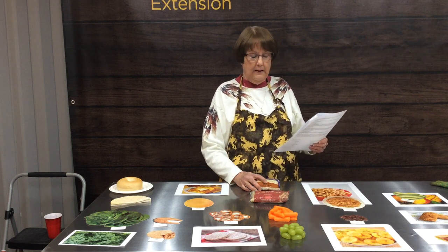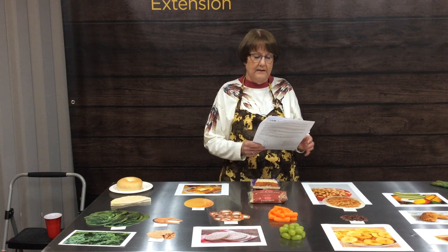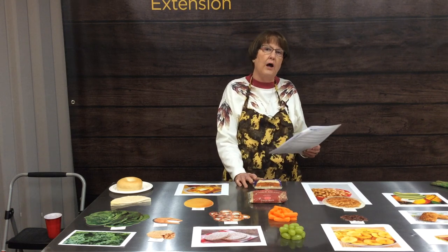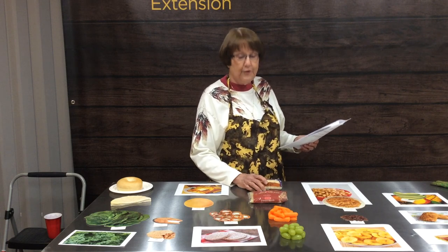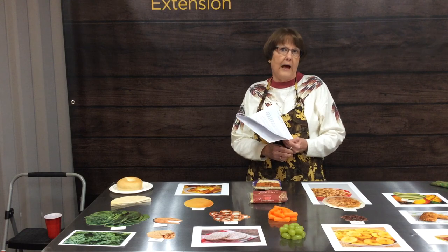Number three: quinoa versus brown rice as a side dish. You would want to opt for the quinoa — it is much less calorie-laden at about 70 calories and is much higher in protein than many other grains. The same amount of brown rice is about 115 calories. Quinoa has a real nutty flavor and you cook it like rice. It's great as a side dish or in salads.